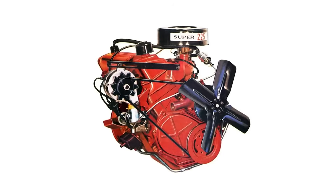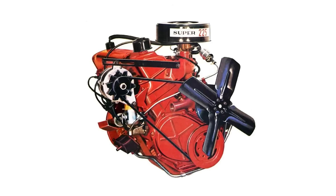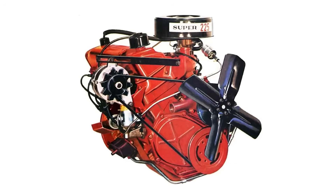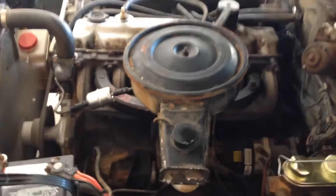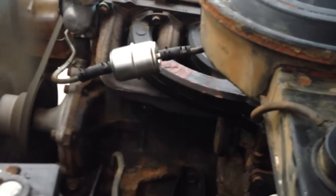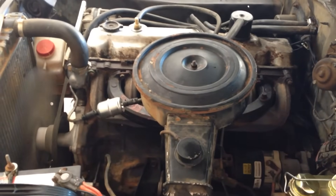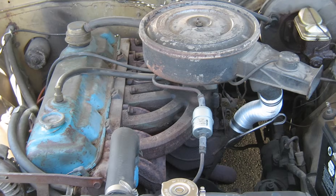They called it the Slant 6 because the engine was tilted 30 degrees toward the passenger side. Chrysler had a good reason for this — it made the engine shorter, which meant it could sit lower in the car. That improved handling and made it easier to fit under the hood of the Plymouth Valiant, and gave mechanics better access to the parts. They also designed the engine to breathe better, letting air flow more smoothly for improved performance. It had a shorter stroke, which helped it make solid power, and swapping in a better carburetor could unleash even more horsepower.